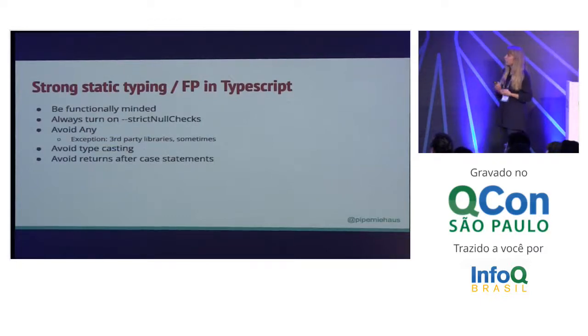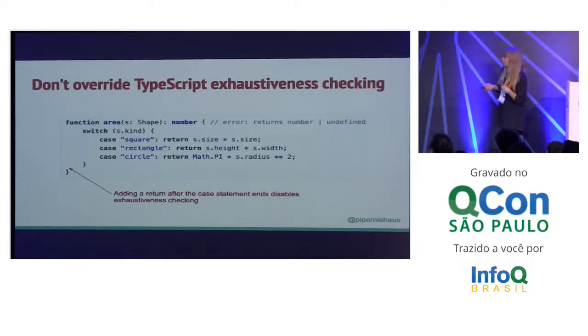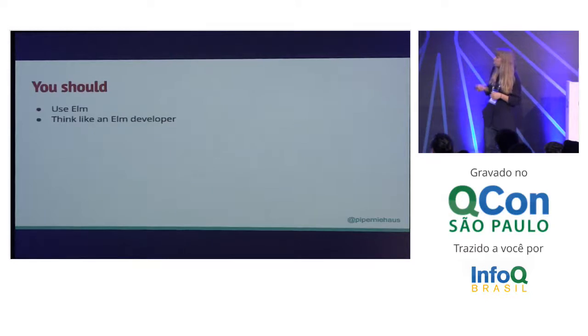What about TypeScript? Again, we're being functionally minded. TypeScript will allow me to write code that is not functional, but I don't want to. We're making sure that we always have strict null checks turned on. And we are always making sure that we don't use 'any'. Occasionally you have to have third-party libraries, but pretty much in your own code, if you are using 'any', you must be doing something weird if you want to be strongly statically typed. Finally, we're going to avoid typecasting. And similar to Kotlin, we're avoiding returns after case statements — if we were to add a return after a case statement, that would end up disabling exhaustiveness checking for that code. So, going forward: use Elm, or think like an Elm developer when you don't use Elm. Thank you very much.